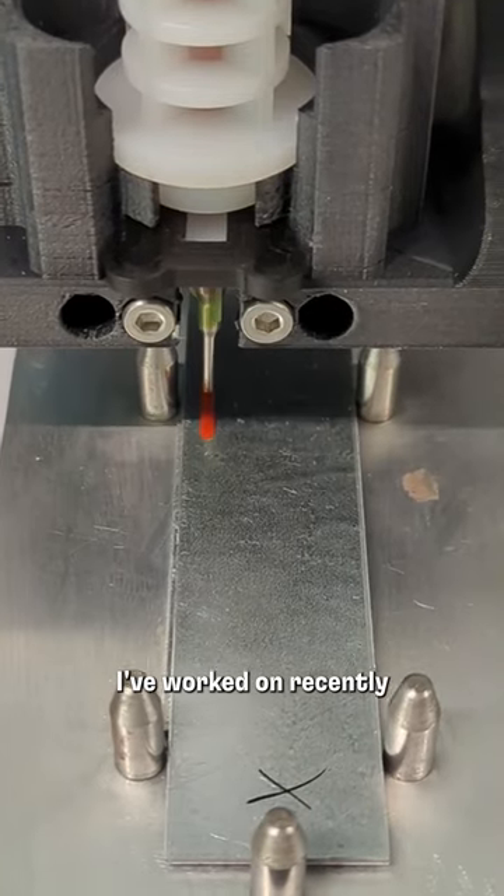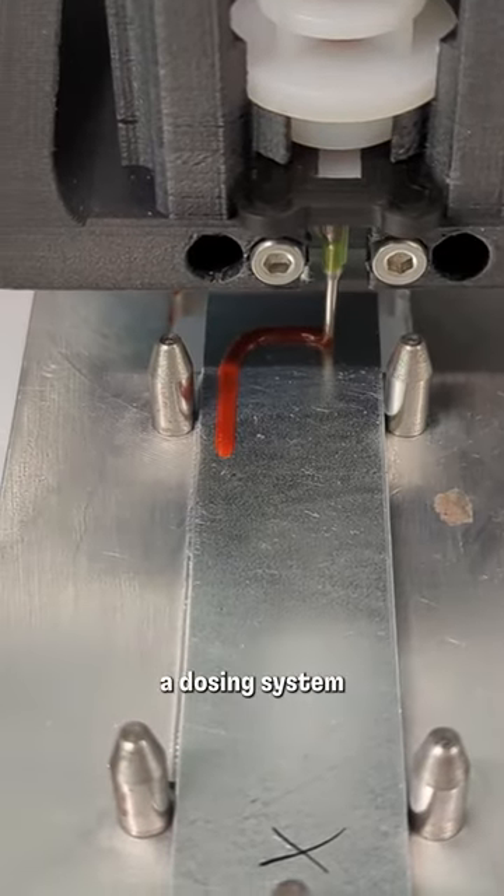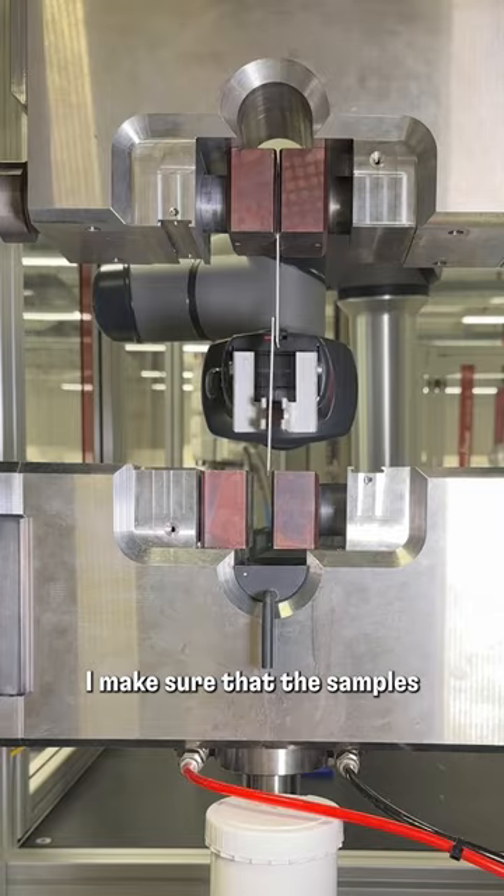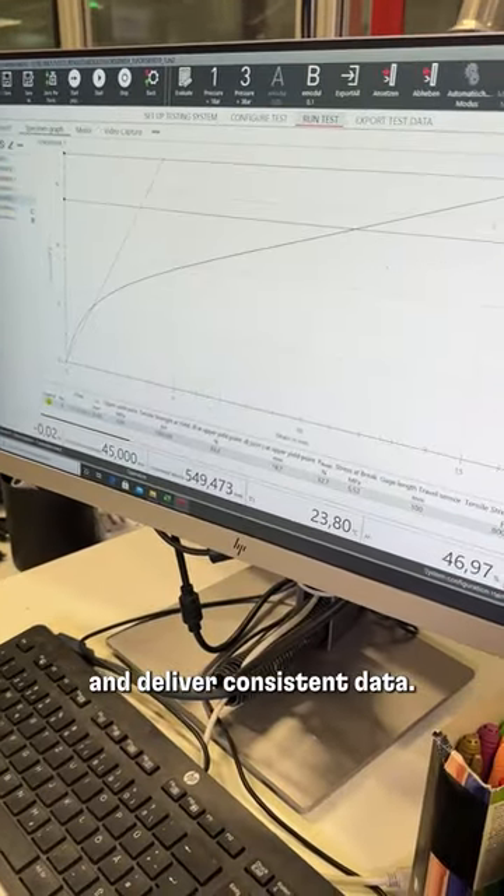One of the biggest products I've worked on recently is the development of a dosing system for automatic sample production. Aside from that, I make sure that the samples can be tested cleanly and deliver consistent data.